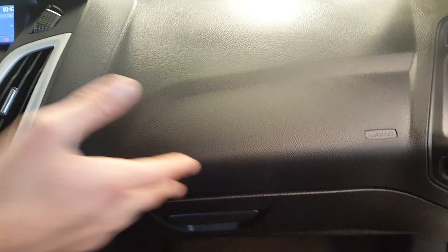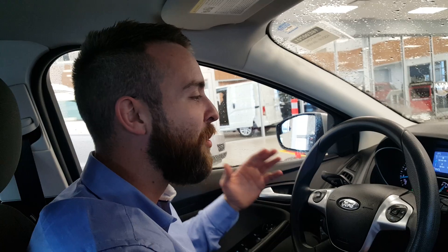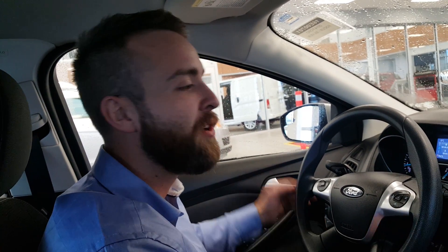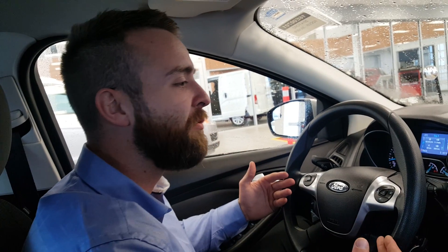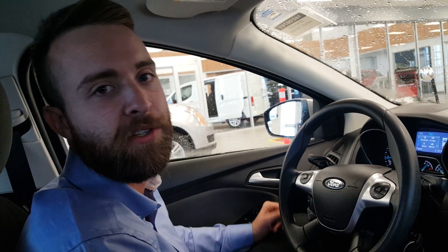And here's the glove box with the manual inside. So Amanda, it's an awesome vehicle — it's only got 51,000 kilometers on it, so it's still under powertrain warranty. That gives you peace of mind, it's a reliable vehicle, it's not cheap-looking, it looks awesome, it drives awesome, and I hope you love it as much as I do. Take care!